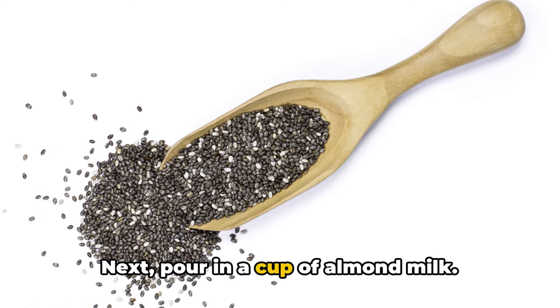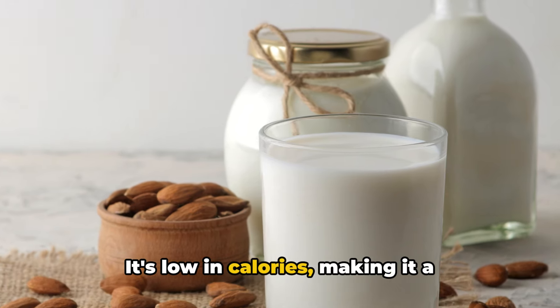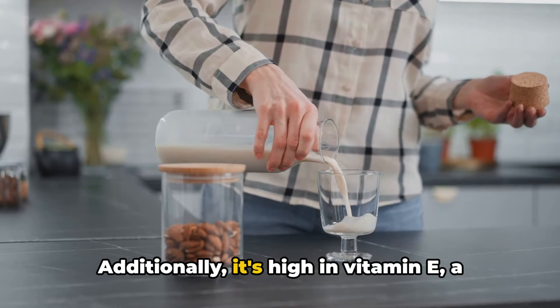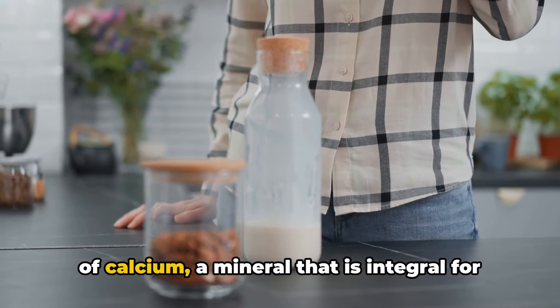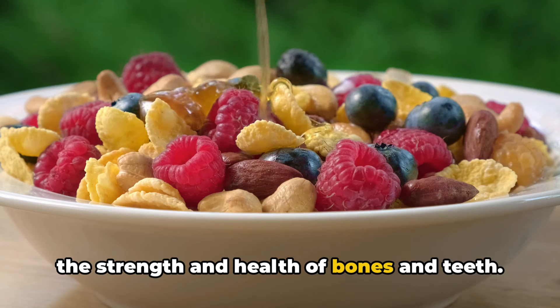Next, pour in a cup of almond milk. This dairy substitute scores high on the health quotient. It's low in calories, making it a guilt-free addition to your diet. Additionally, it's high in vitamin E, a potent antioxidant that promotes skin health. Almond milk is also a commendable source of calcium, a mineral that is integral for the strength and health of bones and teeth.